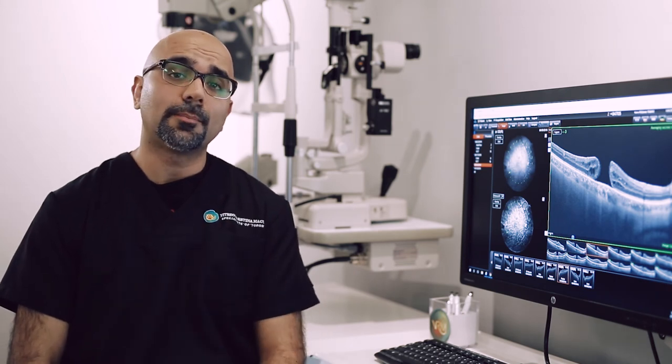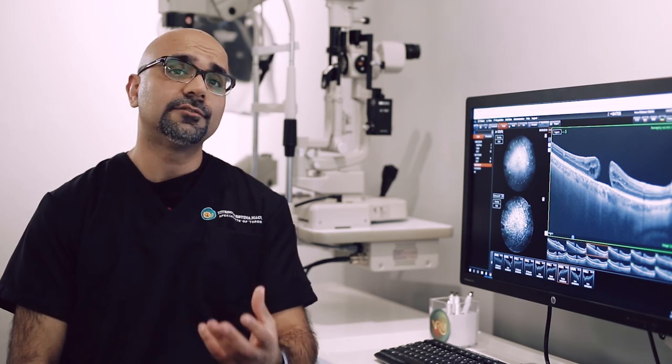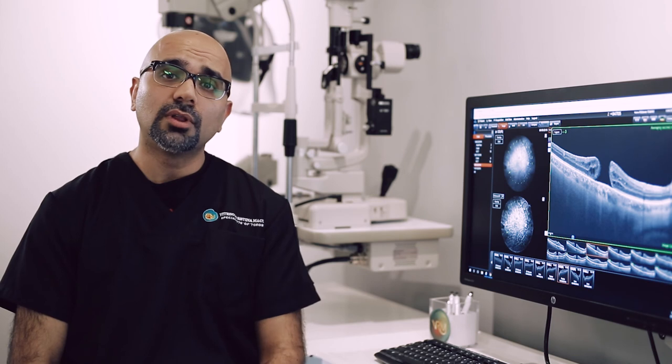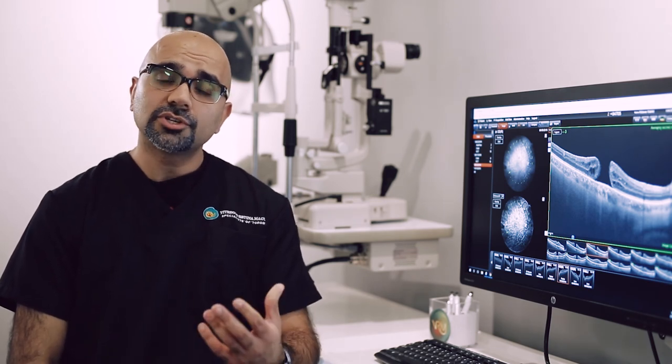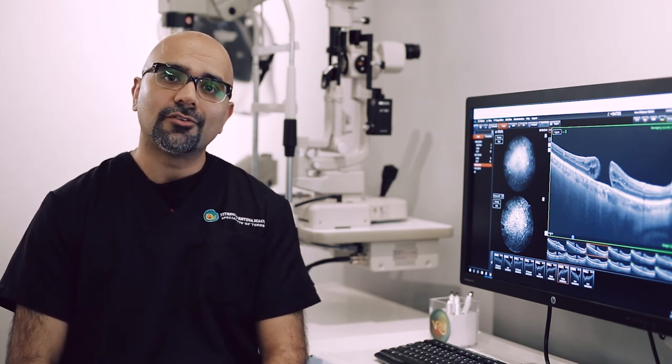The length of time that a patient has had a macular hole often determines how much vision they'll get back. So the longer a patient has had a macular hole, it's less likely that we will be able to recover vision. Fortunately, the sooner this condition is detected and treated, vision can be recovered.